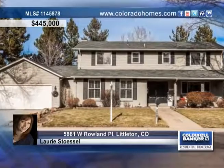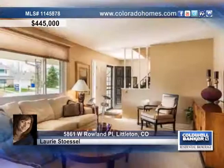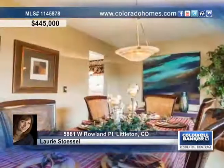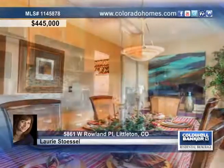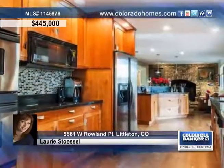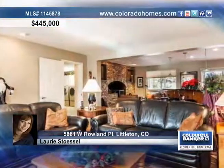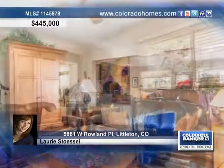Enjoy amazing quality and careful attention to detail throughout this lovely 4 bedroom, 3 bath home in Littleton. This home boasts flowing hardwood floors throughout the main level, a gorgeous dining space for holidays, and a gourmet kitchen with slab granite, double ovens, cherry cabinetry, and top of the line appliances.